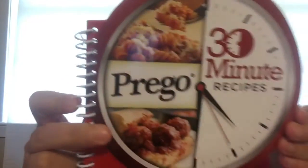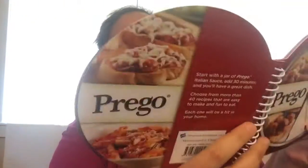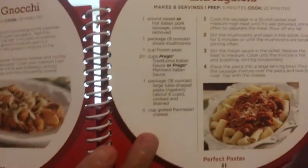Hey guys, welcome back! It's Todd from Toss Holes and Things, and today I have a Dollar Tree haul. Let me jump right in. I found these new books — 30 Minute Meals. This one's by Prego. It's got some pretty cool stuff in it — use your entire recipe, your ingredient list, choose from more than 40 recipes that are easy to make.